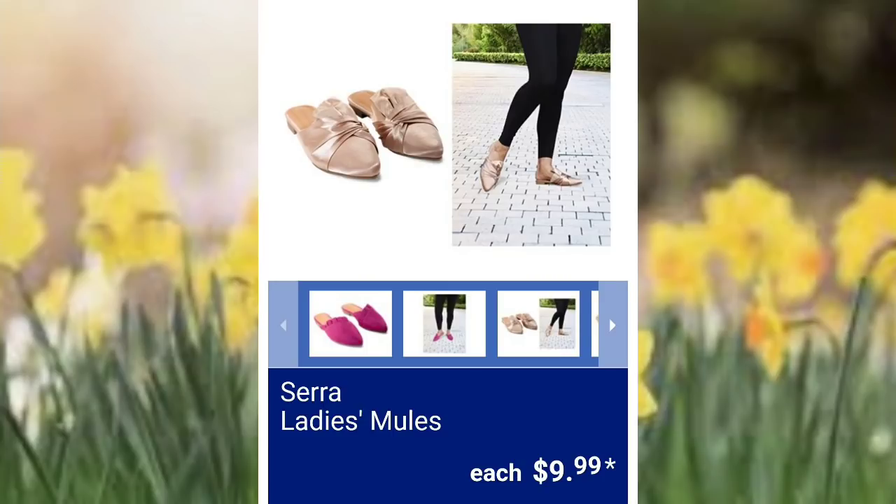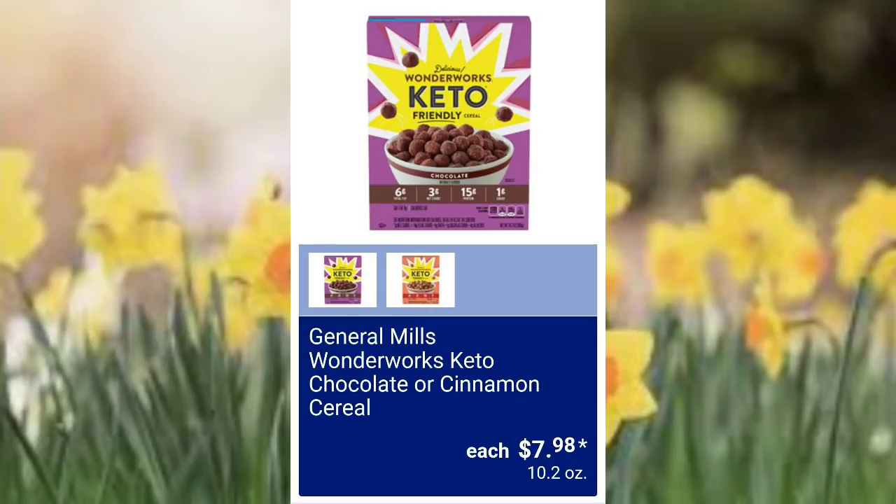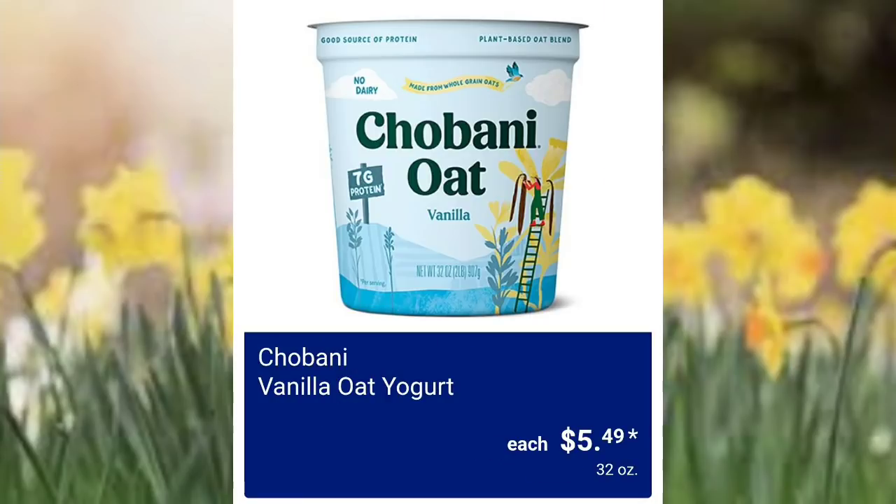They have Brew Dr. Kombucha assorted flavors $2.67 — I know it's super healthy for you but I just can't get over the taste. General Mills keto chocolate or cinnamon cereal $7.98 — that's a lot of money for cereal. They have the Chobani vanilla oat yogurt $5.49.